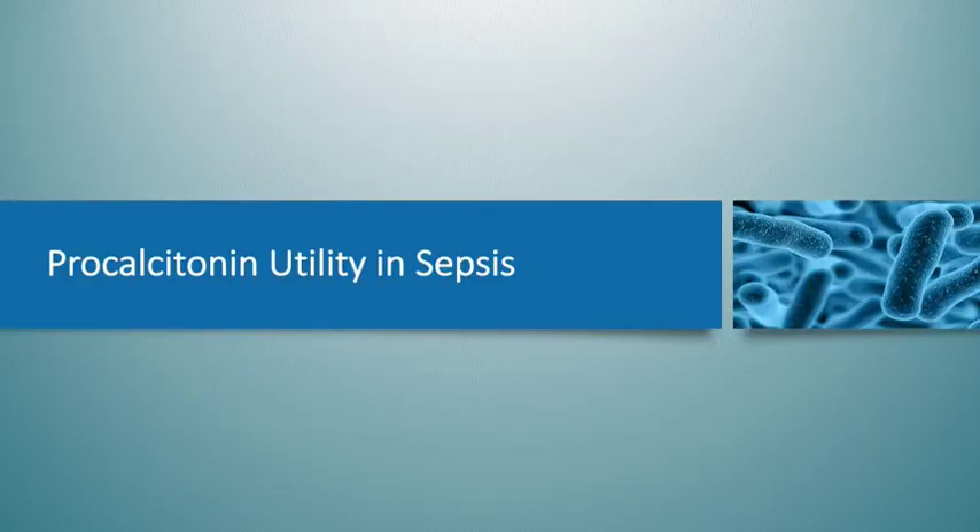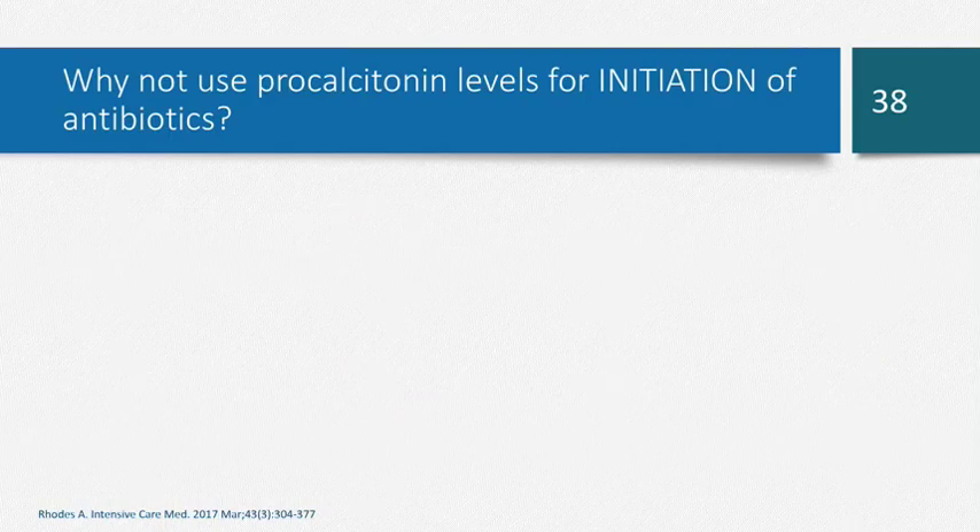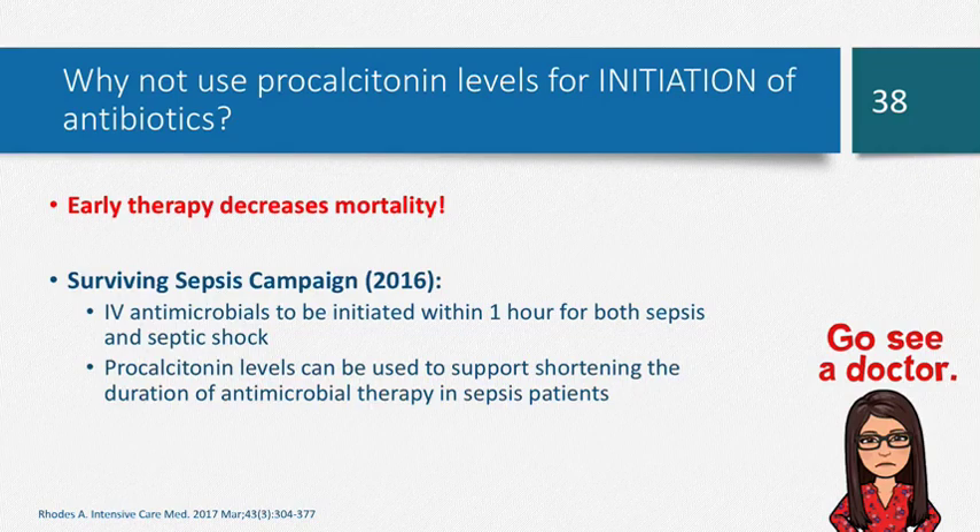Switching gears to procalcitonin utility in sepsis: the IDSA guidelines recommend procalcitonin can be used for discontinuation of antibiotics, and the AHRQ also recommends it for discontinuation along with clinical and laboratory parameters. Why aren't we using it for initiation of antibiotics in septic patients as we do for respiratory infections? Because in sepsis, early therapy decreases mortality — even if a patient comes in with a procalcitonin of zero, if they're septic, we want to ensure IV antibiotics are given within the first hour. However, the Surviving Sepsis Campaign does recommend using procalcitonin levels to guide cessation of antibiotics when the patient is stable.